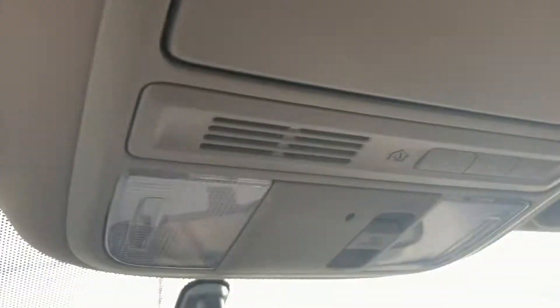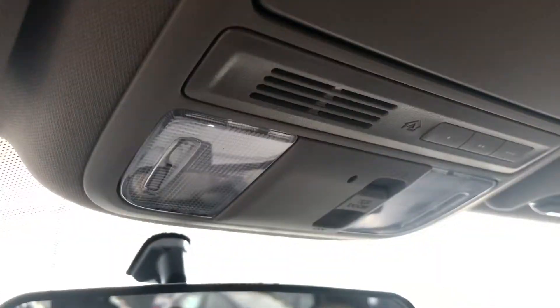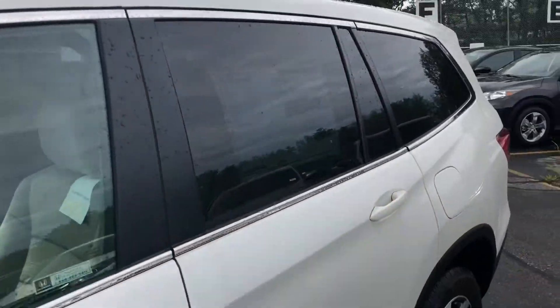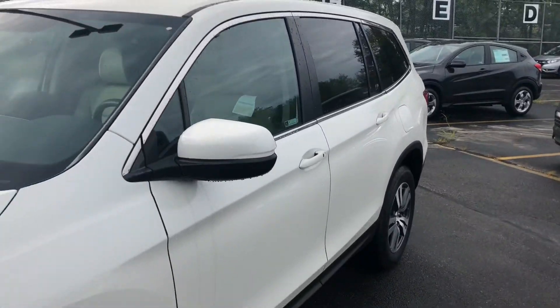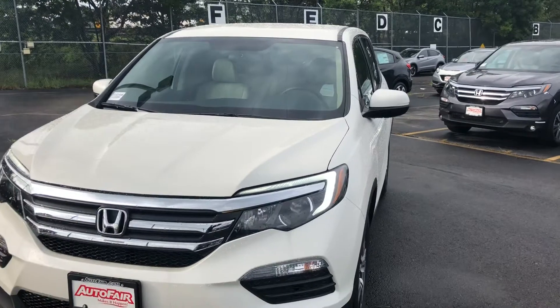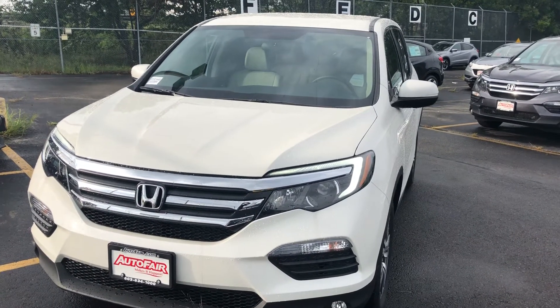Another feature you have is the garage door opener — if you have a power garage door at your house, you can hook your Pilot right up to it and open the doors. So that's a quick overview of the 2018 Honda Pilot EX. If you have any other questions, please give me an email, phone call, or text message — whichever is easier for you.